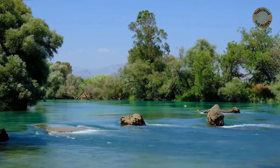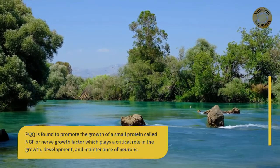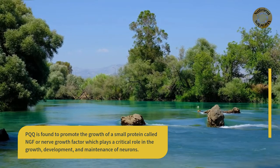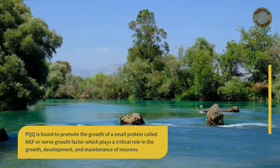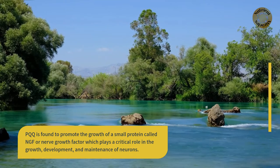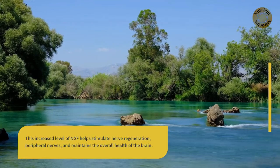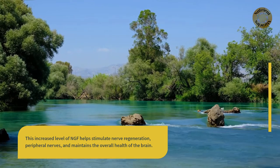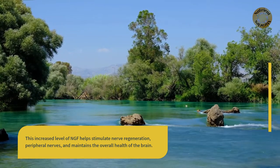PQQ is found to promote the growth of a small protein called NGF, or nerve growth factor, which plays a critical role in the growth, development, and maintenance of neurons. This increased level of NGF helps stimulate nerve regeneration of peripheral nerves and maintains the overall health of the brain.